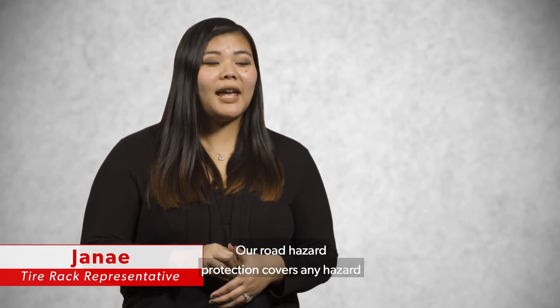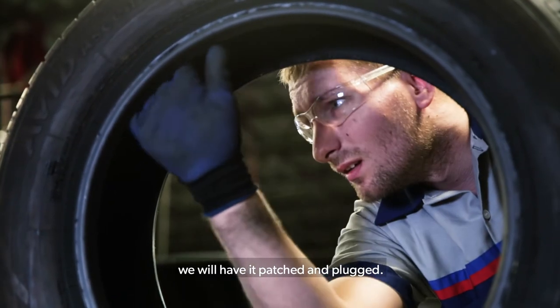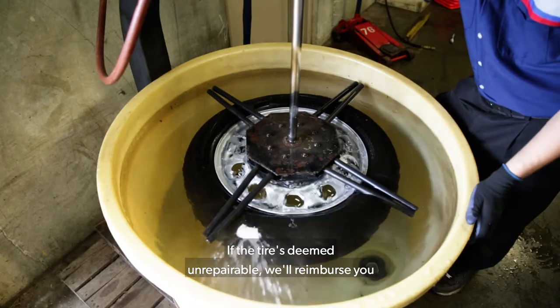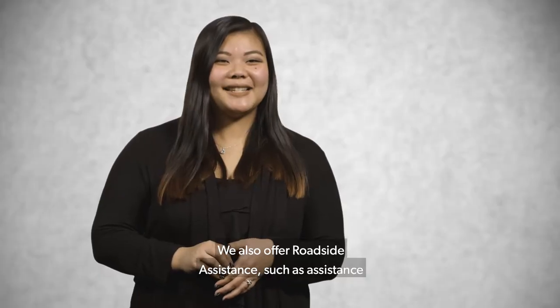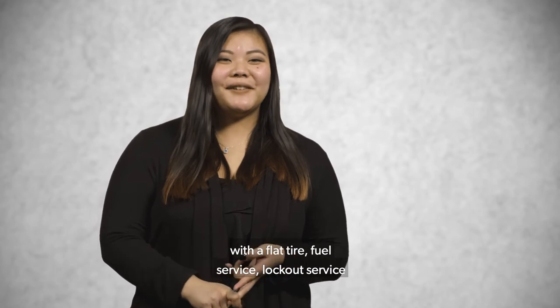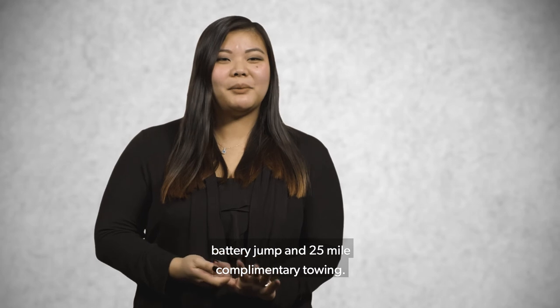Our road hazard protection covers any hazard that may occur on the road. If the tire can be repaired, we will have it patched and plugged. If the tire is deemed unrepairable, we'll reimburse you for the original amount you paid for the tire. We also offer roadside assistance, such as assistance with a flat tire, fuel service, lockout service, battery jump, and 25-mile complimentary towing.